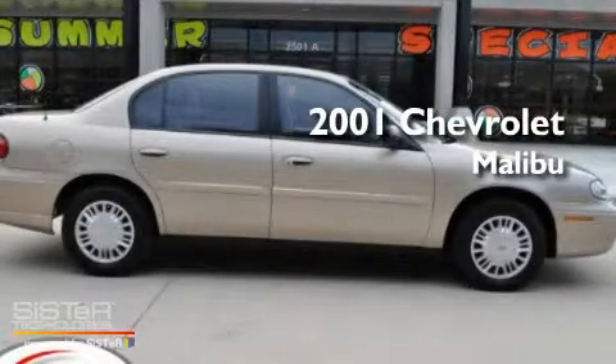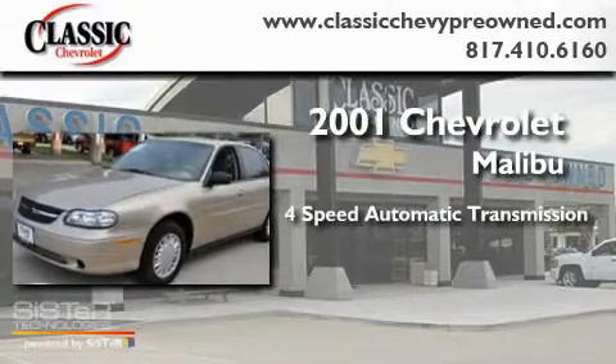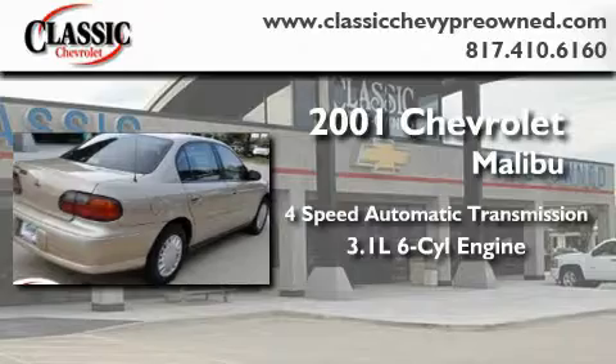This is a 2001 Chevrolet Malibu. This four-door sedan has a four-speed automatic transmission and a 3.1 liter V6.